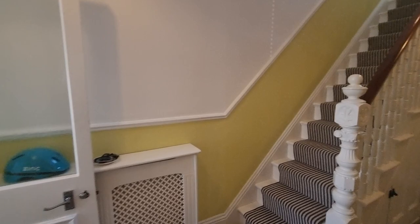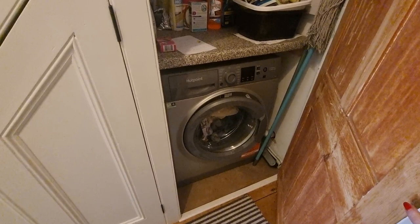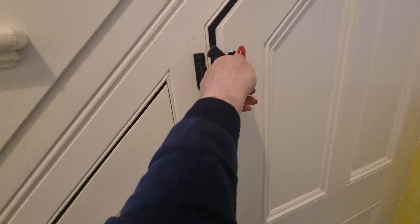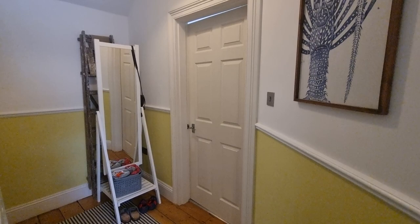Coming out of the lounge, we come back through the hallway. One other feature to mention — there's a really nice little cupboard here that has been fitted out with power and plumbing for washing machines, so it keeps all of that out of the kitchen. You've got a nice spacious hallway with additional area down here for storage if needed, and then we come through to the kitchen.